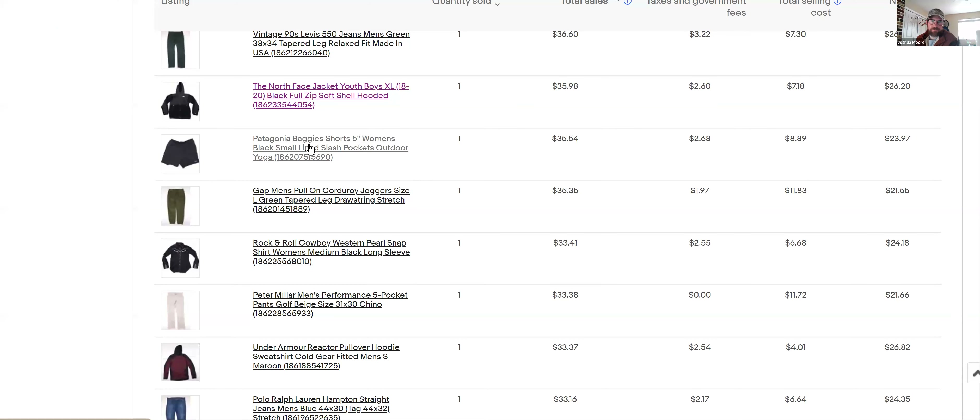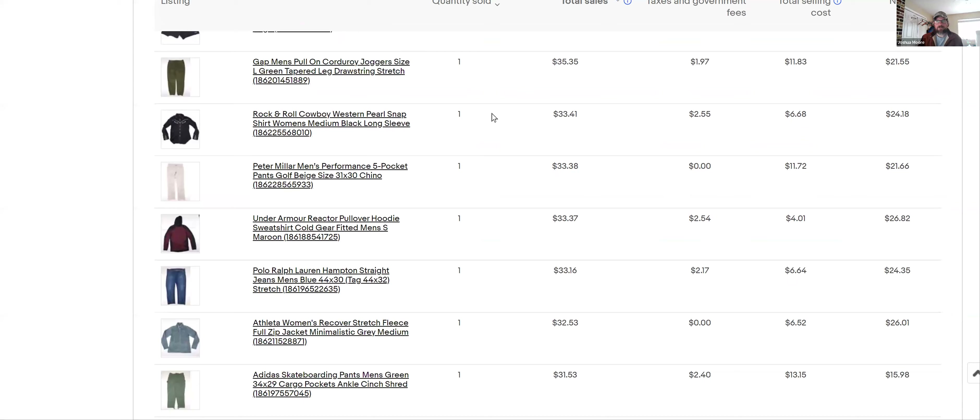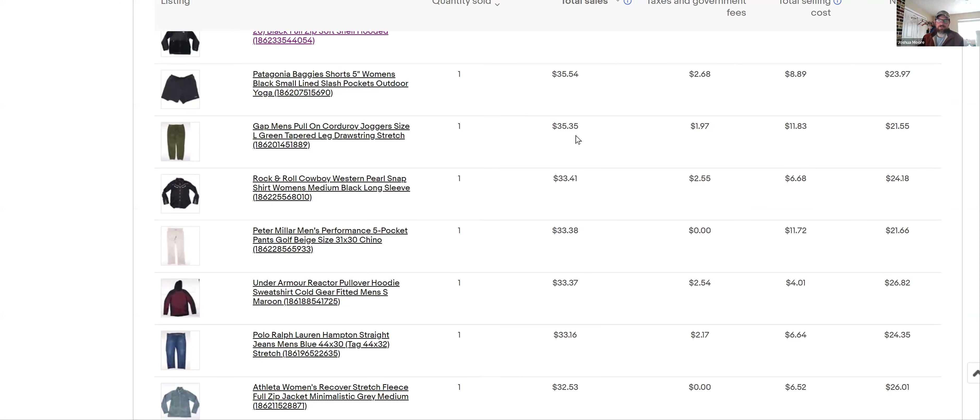Patagonia — I prefer this brand over North Face and I pick up most Patagonia I find. These were baggy shorts and I sold them for $35. My pricing includes $7.99 shipping in there.